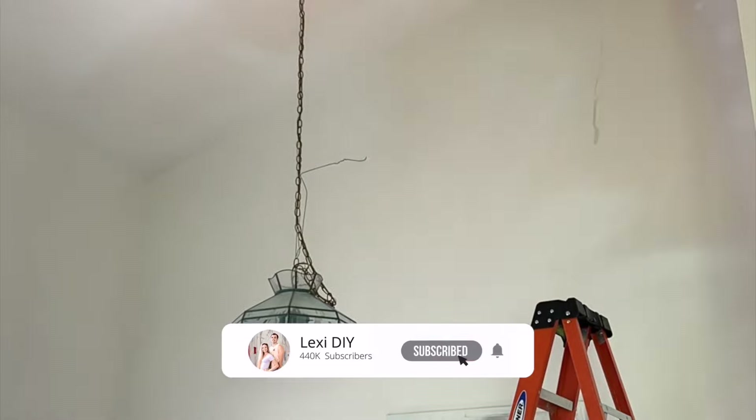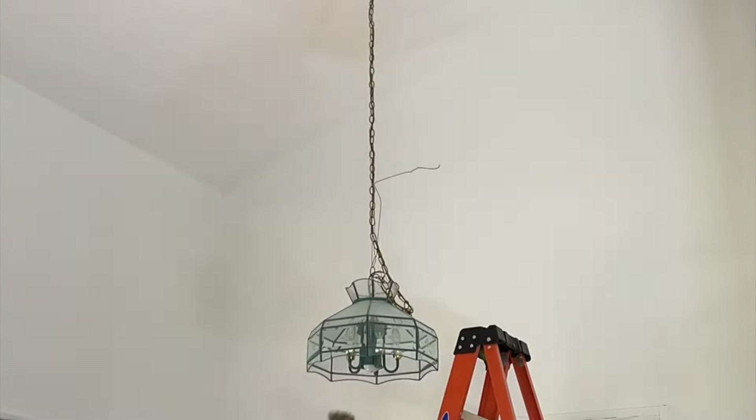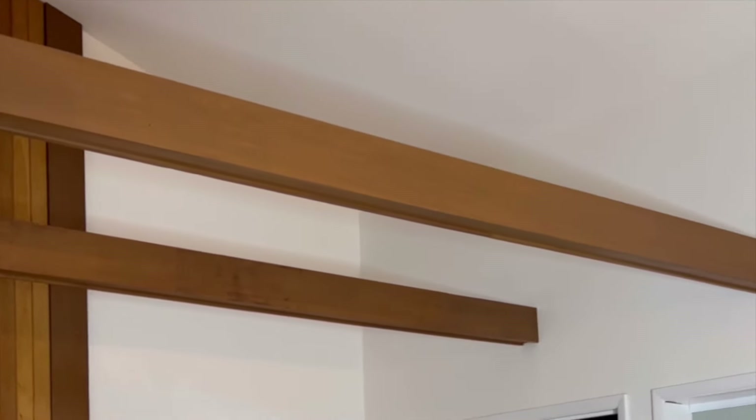First thing was first, we painted absolutely everything. I know that you guys have seen some of this before, but I wanted to recap because this project took kind of a long time. And then there's also stuff you haven't seen.